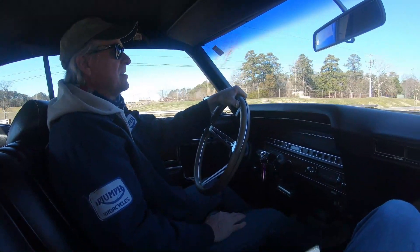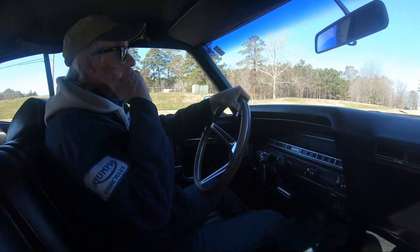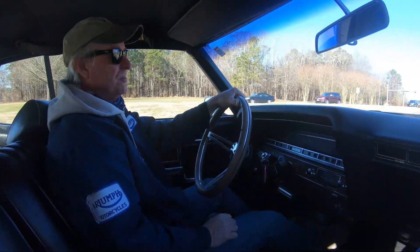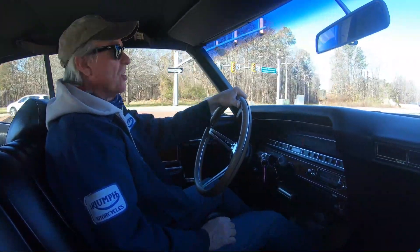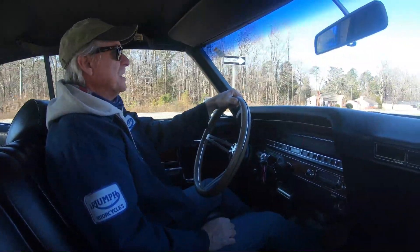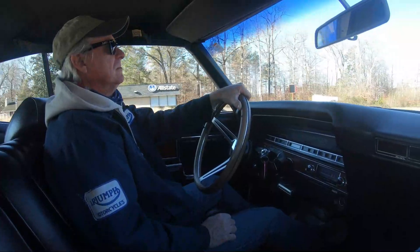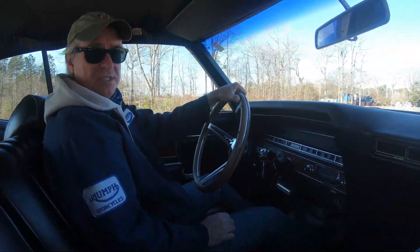We're in a 1969 Chevrolet Impala today. We decided to go hit some flea markets and antique stores to try to find some old vintage fishing equipment. And what better way to go than in an old vintage car — which is a little rough to say, because I was born in 1969 and I don't feel old and vintage. I look it, but I don't feel it. Oh well, let's drive on and see what we find.